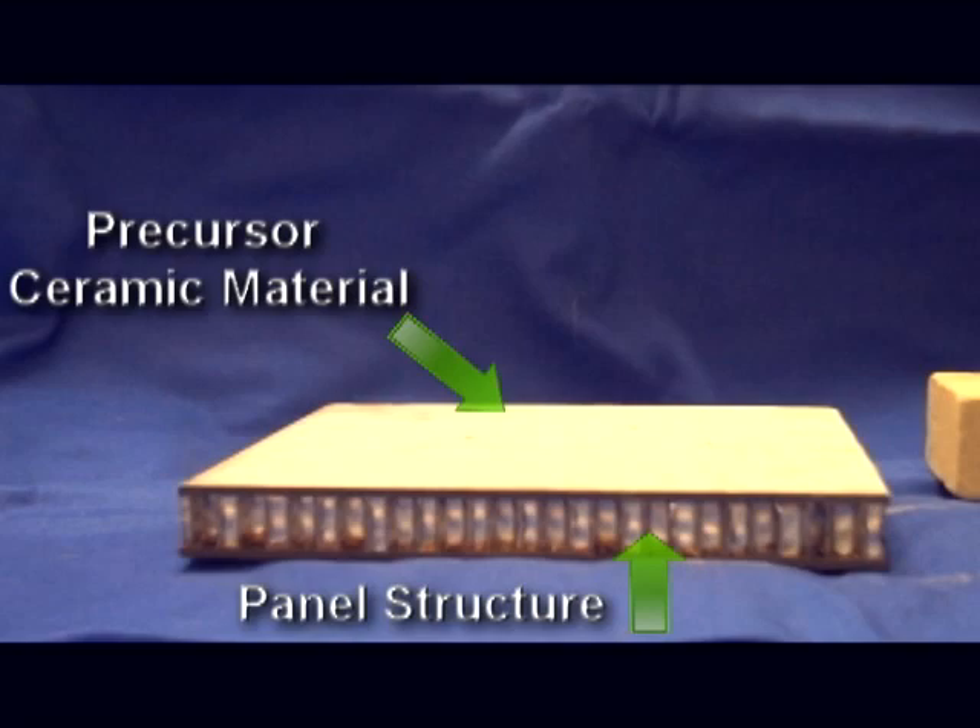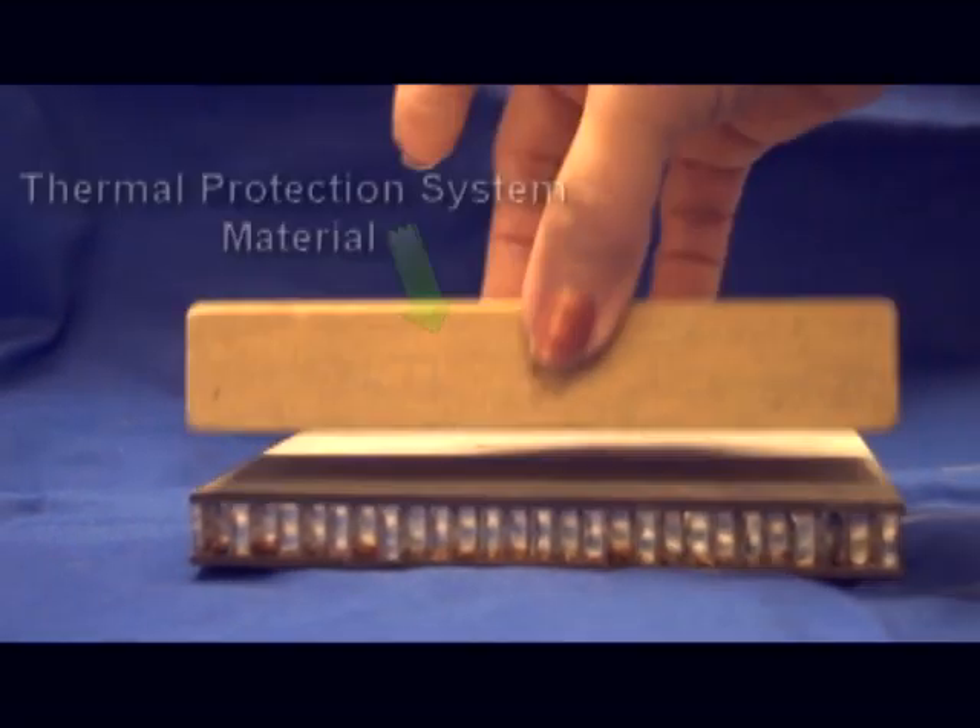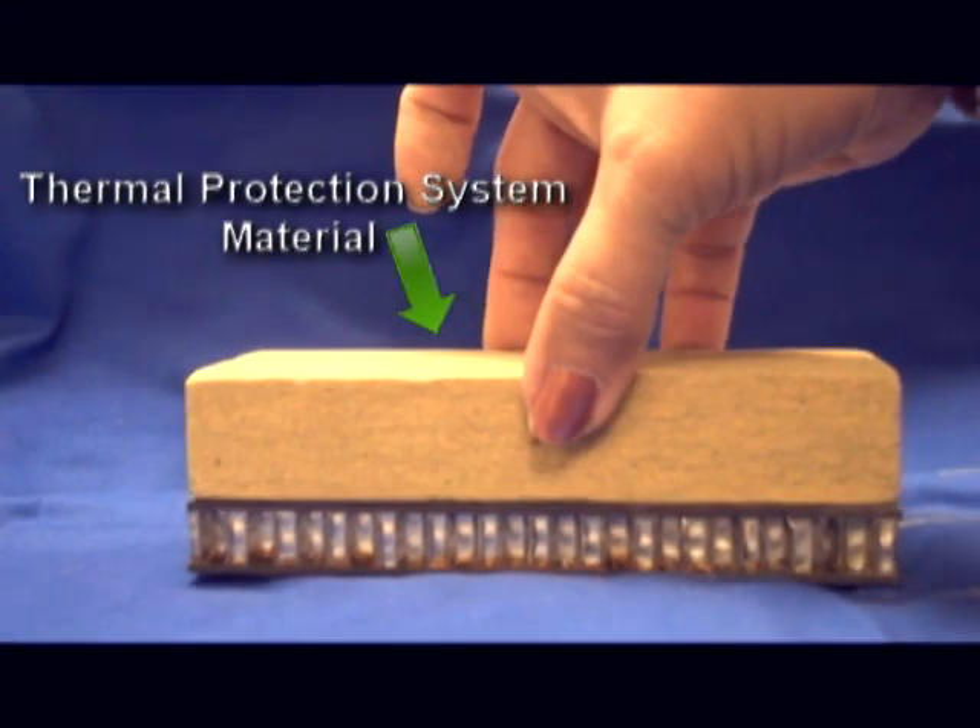Lynn's group realized that making panels from the material would provide a fail-safe protection system for spacecraft. The structure is going to be healing itself, and that is unique — it's cutting edge. And in addition to healing itself, we're depending on that structure to also have structural properties high enough so that it can survive to get back home.